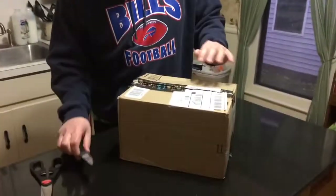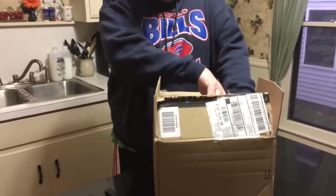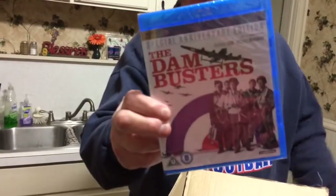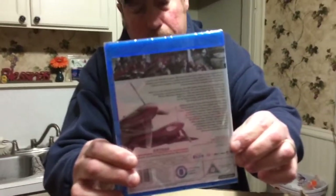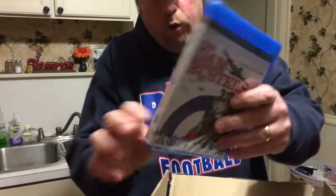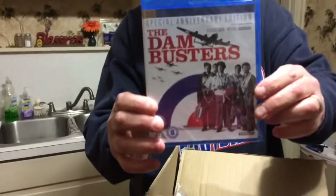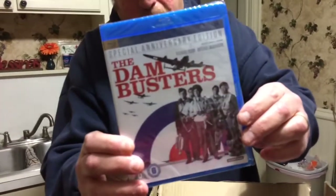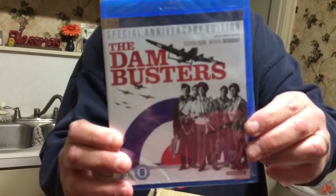This is from the UK, and there are two things in here — I'll do one first. This is The Dam Busters. I don't know if any of you guys have ever seen The Dam Busters, but if you remember Pink Floyd: The Wall, this is the movie that guy keeps going back to and watching on his little TV set. That's actually how I first came to know about The Dam Busters back when I was a kid.